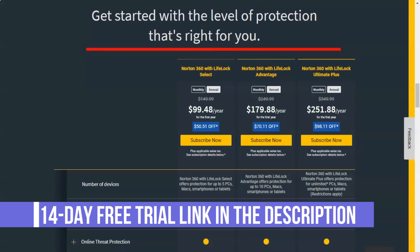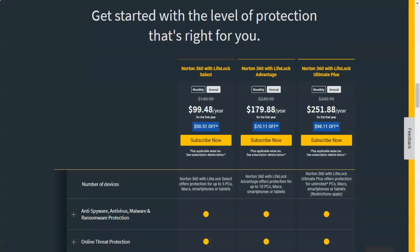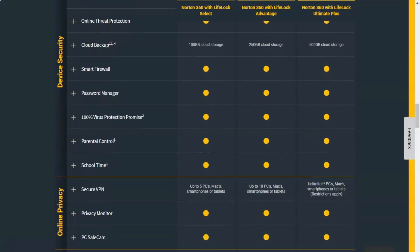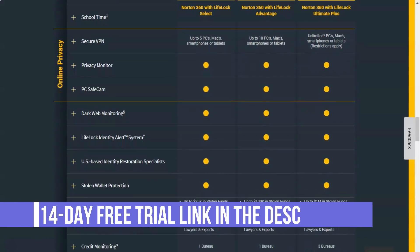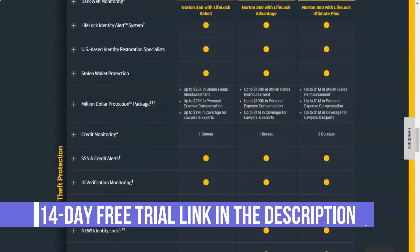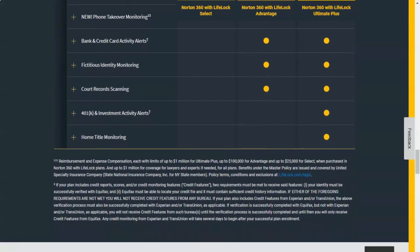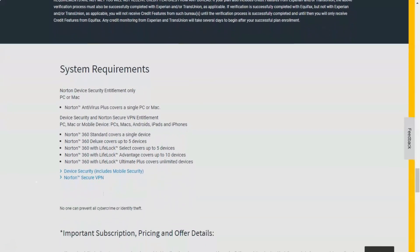Norton also does not provide VPN servers in China, Russia, or Vietnam — three areas with particularly repressive internet policies — though it does offer servers in Turkey. As for the number of servers, Norton offers some 1,500 in total. That's pretty good and more than much of the competition. Note that NordVPN has well over 5,200 servers, while CyberGhost, ExpressVPN, Private Internet Access, and TorGuard all have over 3,000 servers. Most VPN companies spin servers up and down as necessary, but more servers mean you're less likely to encounter an overstuffed server.